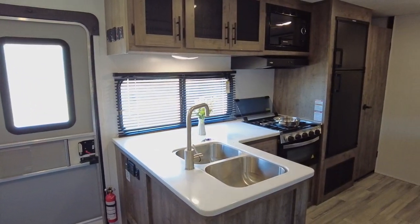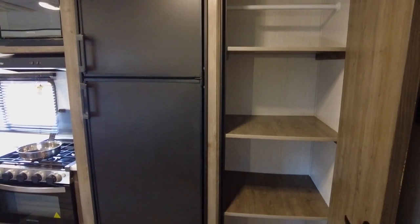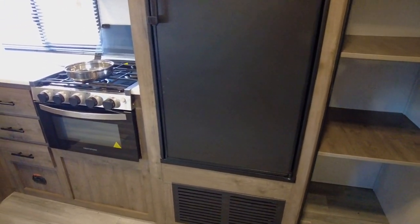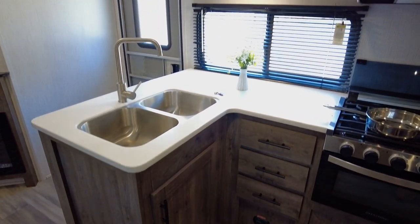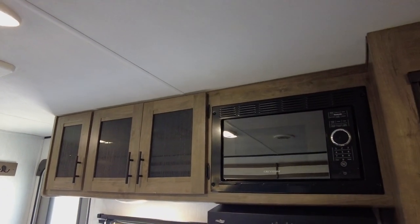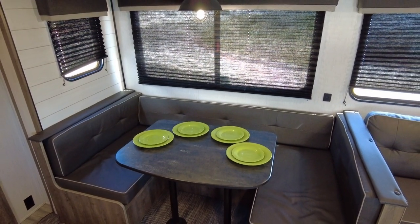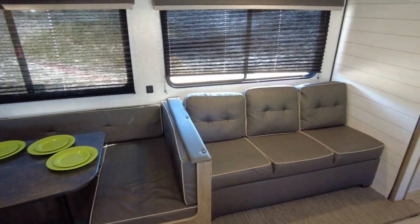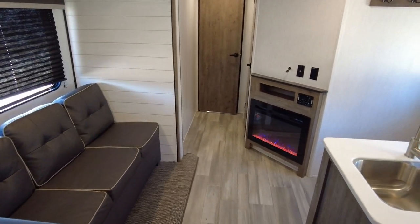Step inside, and you'll be greeted by a spacious and inviting interior. With a large pantry and plenty of cabinet space, the kitchen is a chef's dream — you'll have all the room you'd ever need to store your favorite ingredients and enough supplies for those week-long getaways. With all the necessary appliances, preparing meals at the campsite will never be easier. With its smart layout, both the kitchen dinette and living area sofa can be converted into additional sleep space, and both areas have a great view of the fireplace and entertainment wall, ready for hanging your TV.